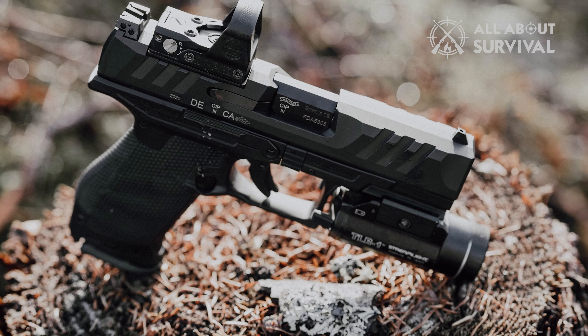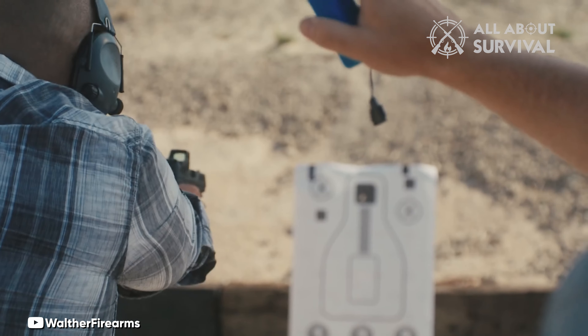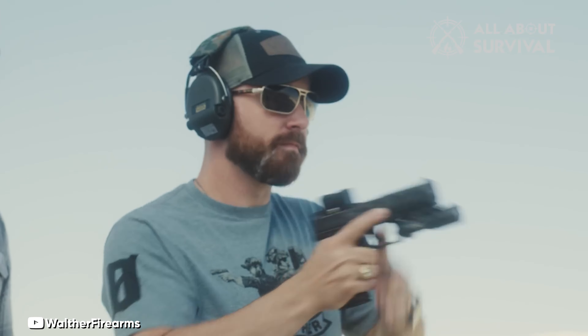The grip texture is aggressive — too aggressive for IWB carry for many. But when talking about first handguns, carry fit is less of a concern than getting a good grip and maintaining control, and the hexagonal design of the texture does that incredibly well.